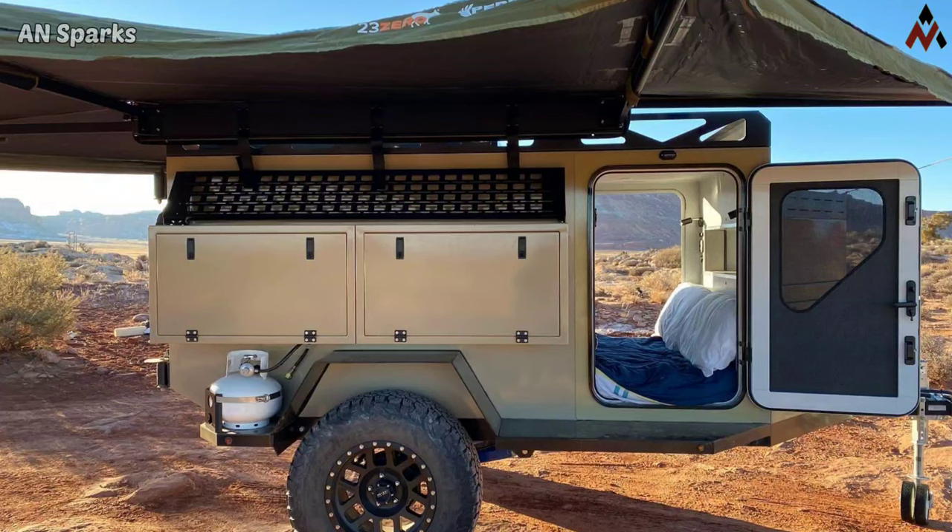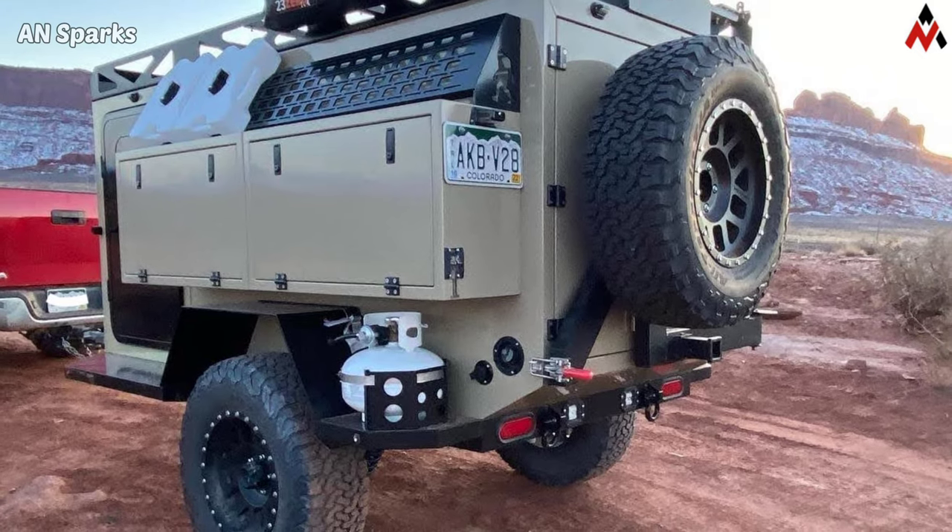Hi, hello, welcome guys. I am Arvin from AxFox. In this video we will see a Skookum 2023 Highland Series camper.